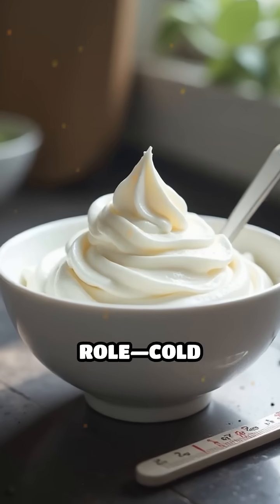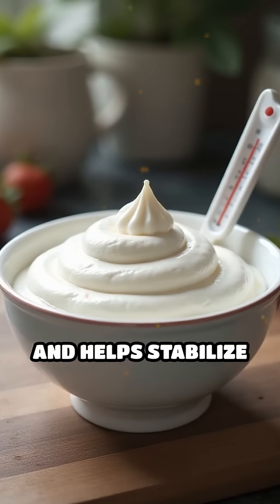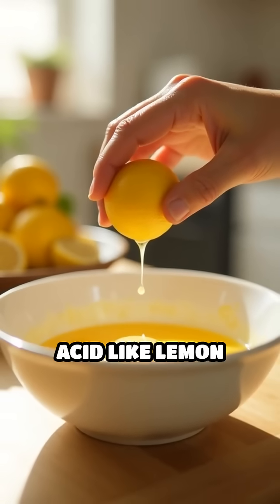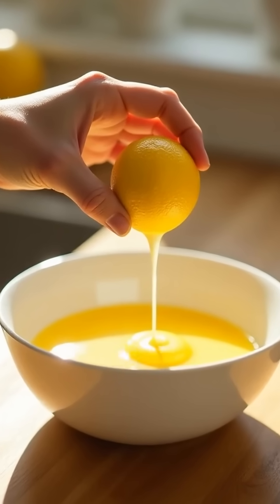Temperature also plays a crucial role. Cold cream whips better because fat solidifies and helps stabilize the bubbles. In meringues, adding a touch of acid like lemon juice strengthens the protein network, resulting in a firmer, more resilient foam.